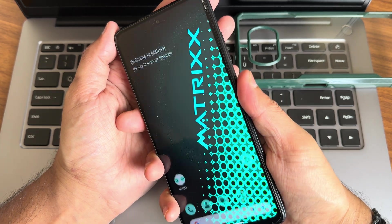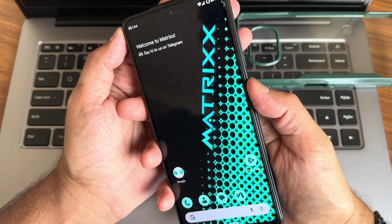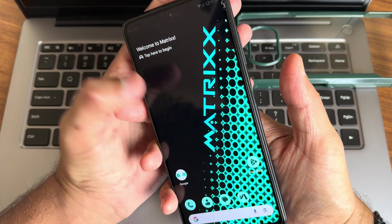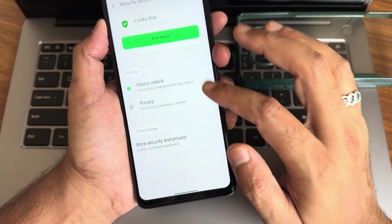The fingerprint unlock is smooth and responsive. Face unlock is also fast enough. Both fingerprint and face unlock work well on this ROM.